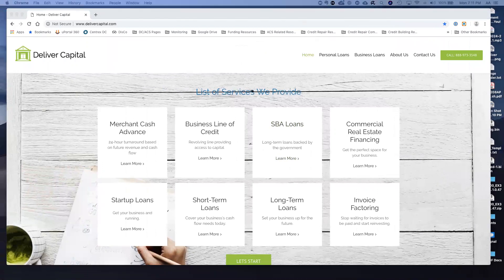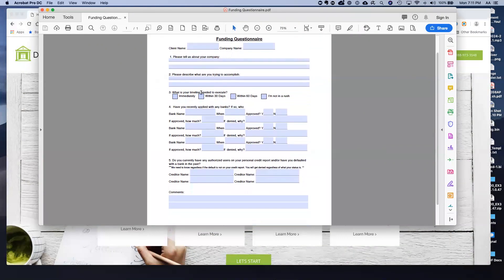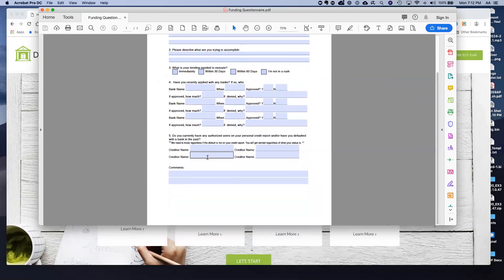A lot of our clients go through a funding questionnaire where we ask about their company, what they're trying to accomplish, their timeline, and whether they've recently applied with any additional banks. If so, were they approved or not? If they were denied, I want to know why — either something can be fixed because the presentation wasn't done correctly, or there's something we need to know upfront. I don't want to double-apply or go to a bank I have a relationship with and have something go wrong. We don't like to waste time.